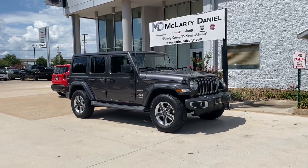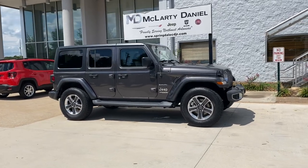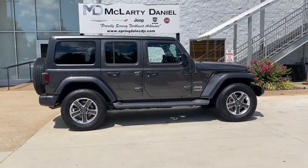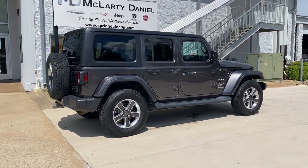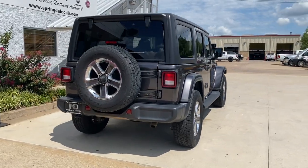You will love the features of this 2018 Jeep Wrangler. This vehicle still has fewer than 90,000 miles on the clock, so it won't last long. Designed to reflect your unique spirit, the Wrangler brings solid power, efficiency, safety, and rugged innovation to all your adventures.